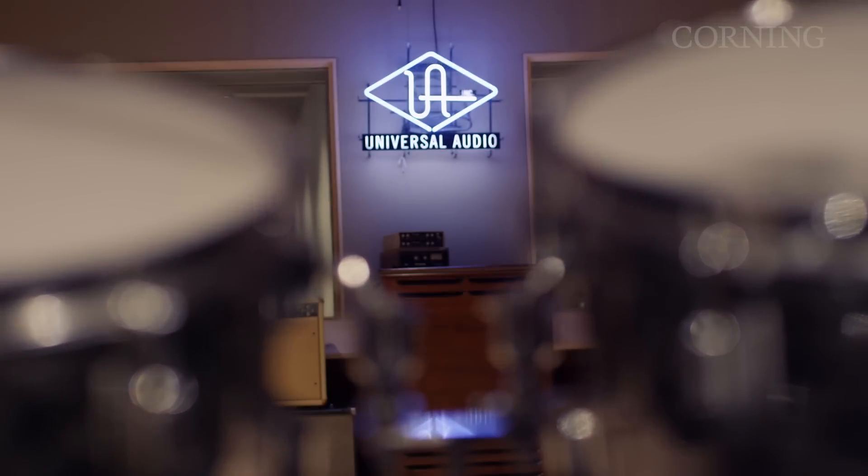We're here at Universal Audio headquarters in Scotts Valley, California, and we're sitting in Studio 610. This is our world-class facility that we finished designing earlier this year, and one of the really unique things about it is that we are fully wired with Corning Thunderbolt optical cables.